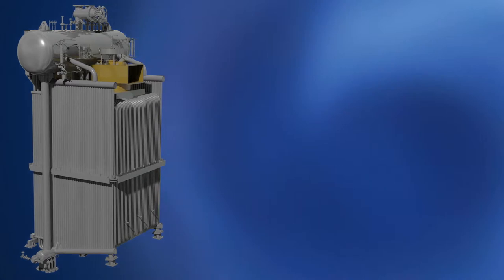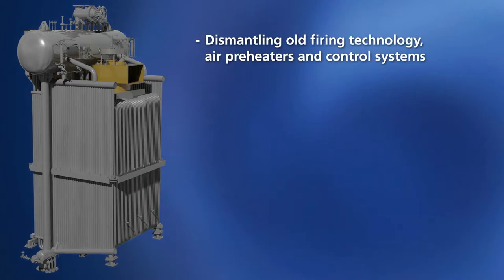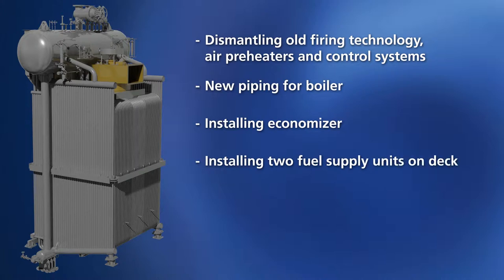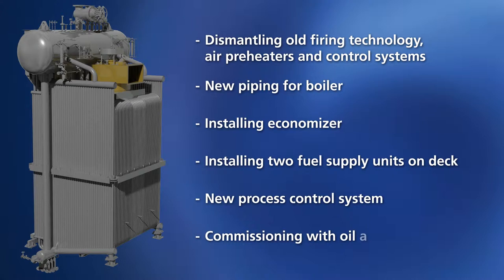This work comprises: dismantling old firing technology, air preheaters and control systems; new piping for the boiler; installing economiser; installing two fuel supply units on deck; new process control system; and commissioning with oil and gas.